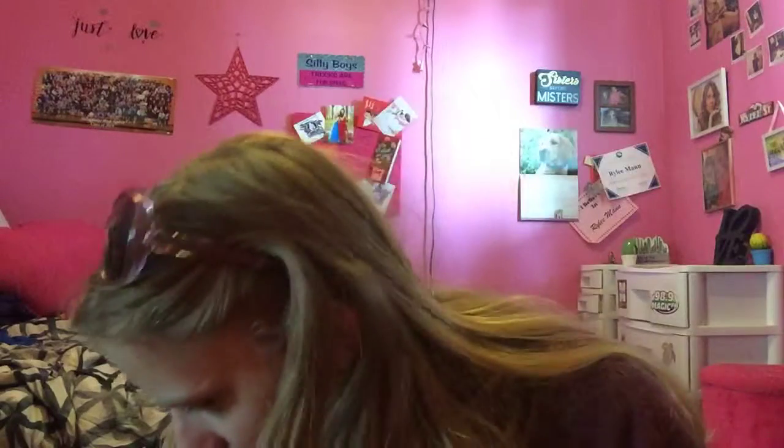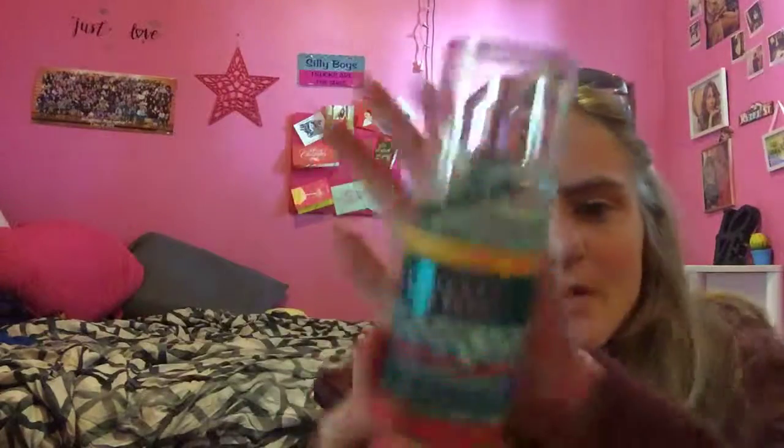My mom loves the Camila Cabello song 'Havana,' so I had to whisper! The first thing I got at this store was the In This Weekend fragrance mist for $14.50. Thanks so much for watching, guys — I'm about to go give my mom her gift. Bye!